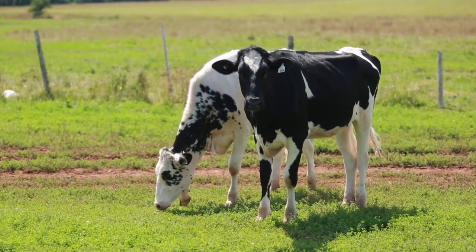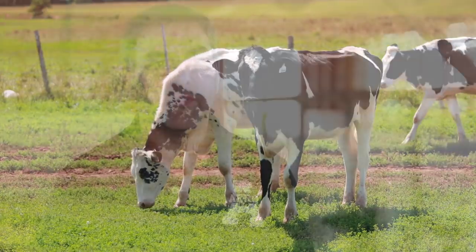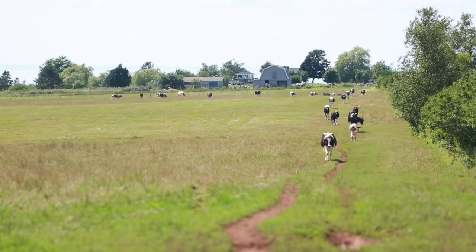Our classification right now is 16 excellent cows, 45 very good, a dozen good plus, and the remainder not classified. We grow forages, corn silage, and barley and oats.